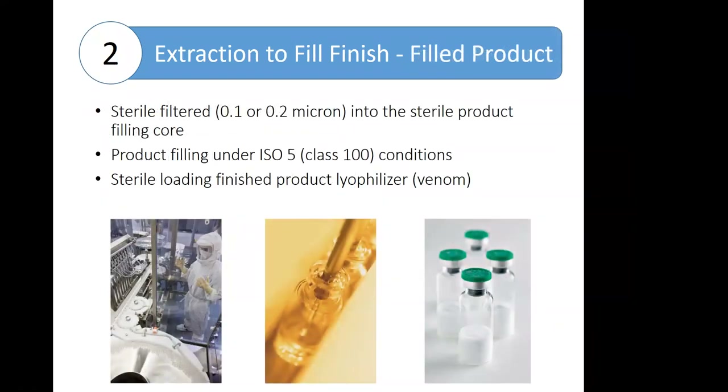When the extraction, clarification, and any enhanced processing is complete, the extract is sterile-filtered using either a 0.1 or a 0.2 micron filter, depending on the product, and sterile-filtered into a sterile filling core. The product is then filled into its final container vial under ISO 5 conditions. Depending on the batch size, manufacturers will use either a high-speed filling line or manual fills for smaller lots. In an ISO 5 area, the technician is completely gowned and isolated from the product, but is there for intervention if needed.